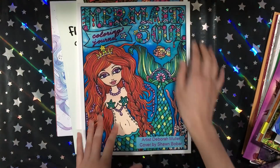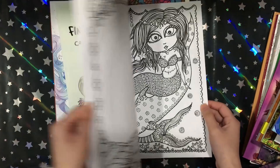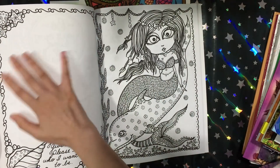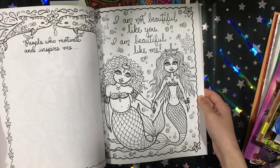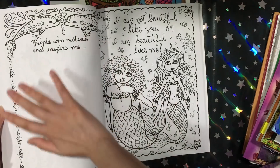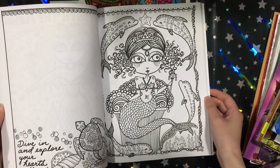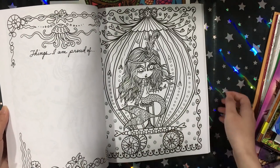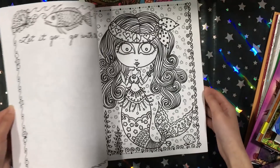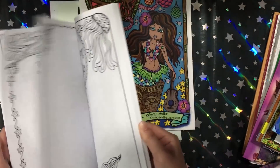Then I got another Deborah Muller book — Mermaid Soul, which is apparently a colouring journal. One side is more for journaling, but to me it's just like a single-sided colouring page with a more decorative back side. This one is my favourite out of the Deborah Muller books.